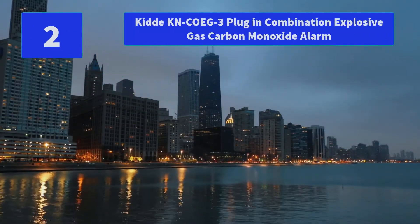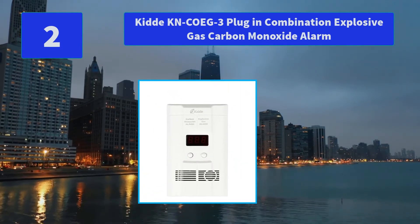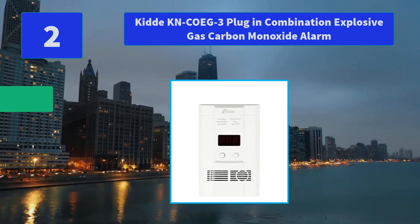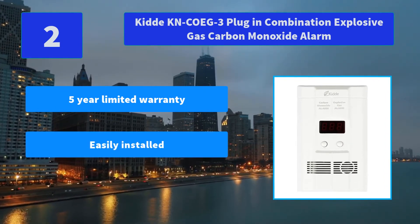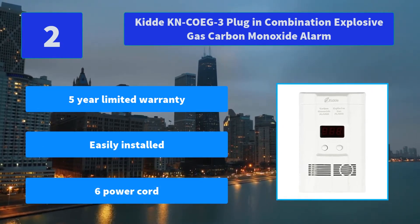Number 2: Kidde KN-COEG-3 Plug-in Combination Explosive Gas Carbon Monoxide Alarm. The KN-COEG-3 includes a 9-volt battery backup that provides protection during a power outage, when AC-only units cannot provide protection. Main Features: 5 Year Limited Warranty, Easily Installed, 6-foot Power Cord.